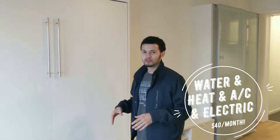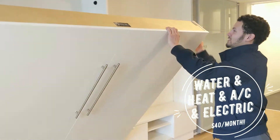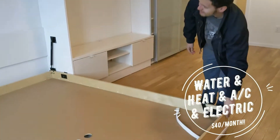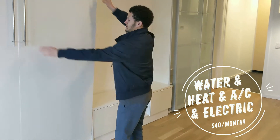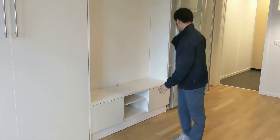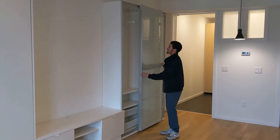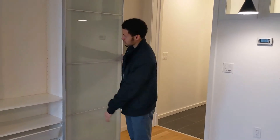These studio units also come with a Murphy bed — queen size. They've got a little entertainment center here and a nice little wardrobe or closet that's built in. That's real nice. Got some storage on the bottom.